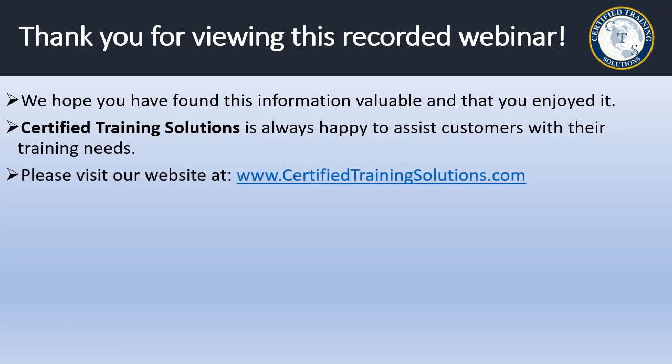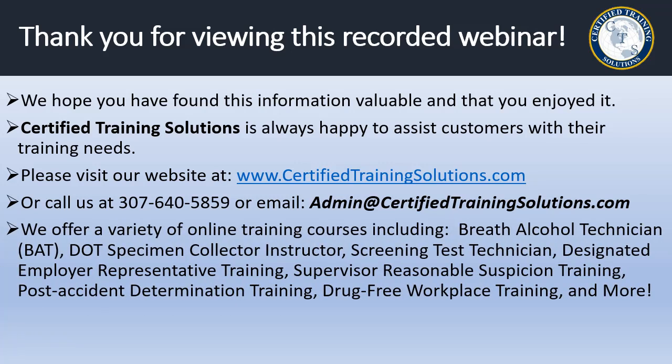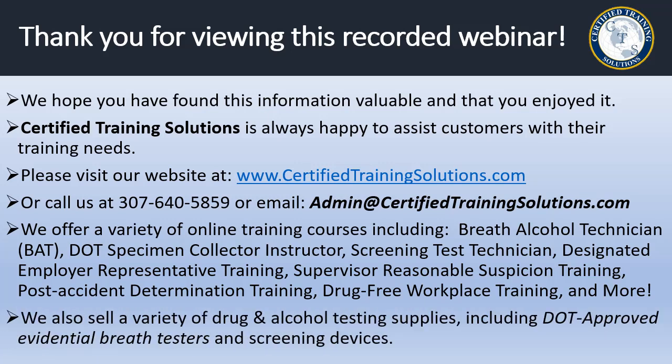Please visit our website at www.certifiedtrainingsolutions.com, call us at 307-640-5859, or email admin@certifiedtrainingsolutions.com. We offer a variety of online training courses, including breath alcohol technician training, DOT specimen collector instructor training, screening test technician and STT instructor training, designated employer representative training, supervisor reasonable suspicion training, post-accident determination training, drug-free workplace training, and more. We also sell a variety of discount drug and alcohol testing supplies, including DOT-approved evidential breath testers and screening devices.